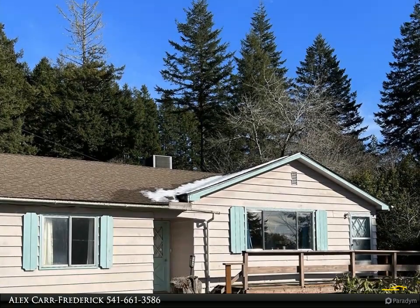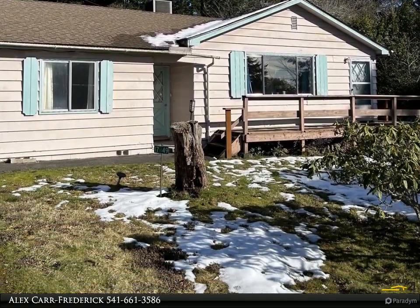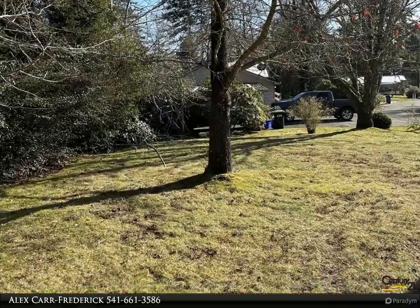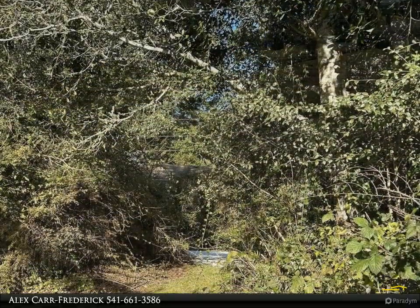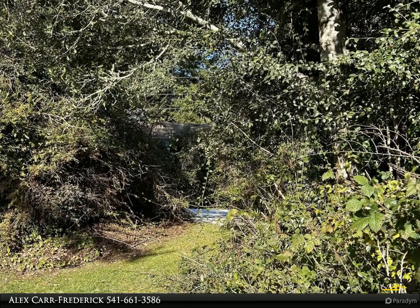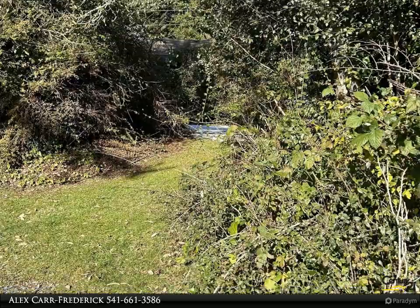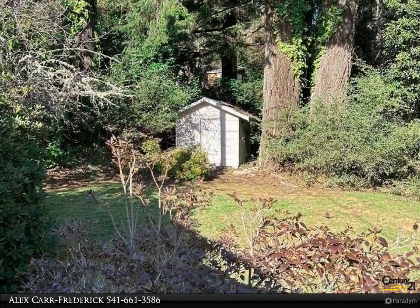This Century 21 Agate Realty property video is presented by Alex Carr-Frederick. Rare find — a four-bedroom house, acreage plus room to expand. Charming fixer with 1.65 acres on a gorgeous wooded lot. The downstairs area features a private entrance, two beds, one bath, and a partial kitchen. Plenty of room for gardening, toys, or perhaps an ADU, shop, or RV barn.